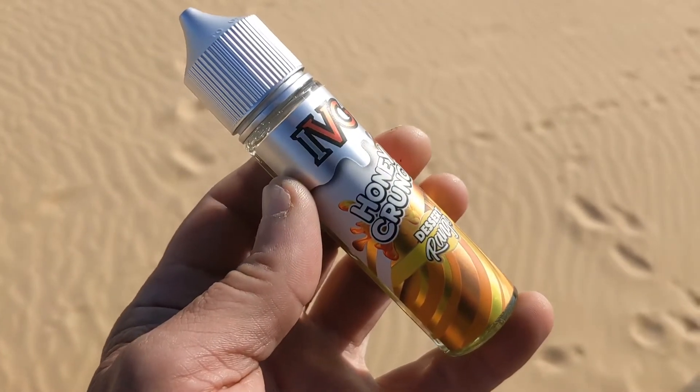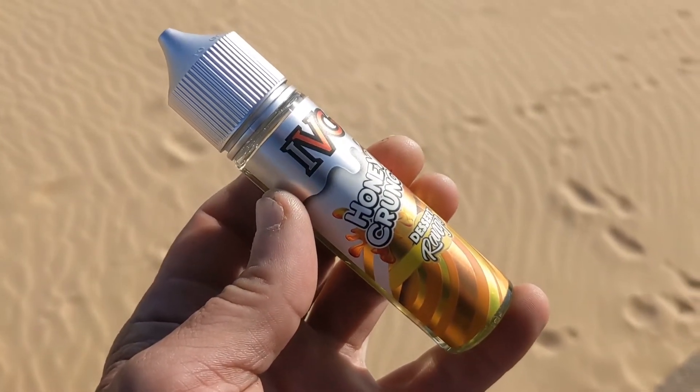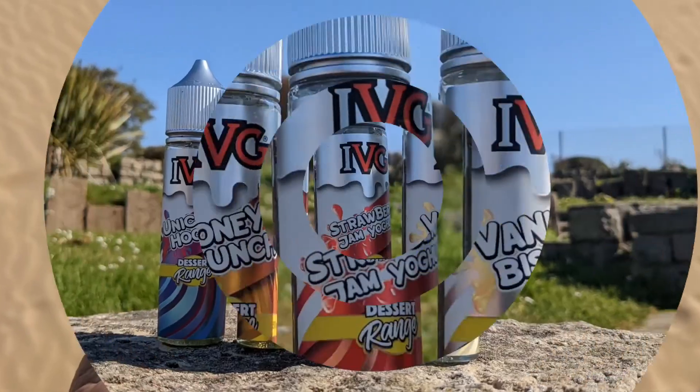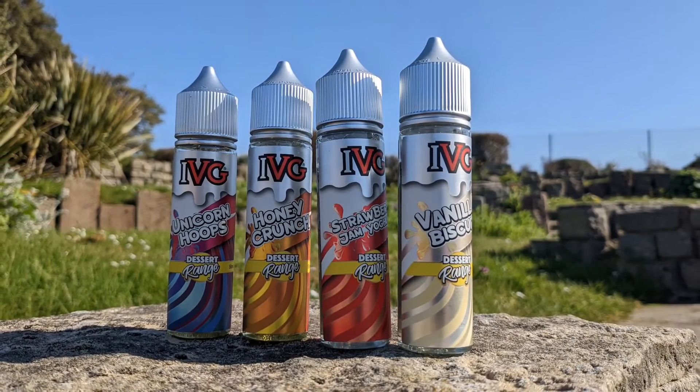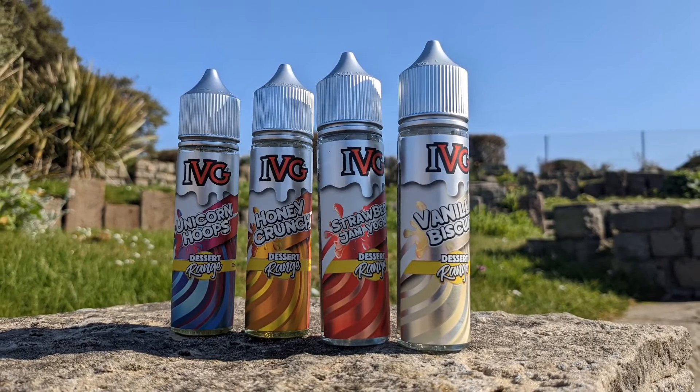There may even be too much honey in Honey Crunch. I know it's there and it's a main player, but I'm still finding this one something of an acquired taste. I've had better cereals than this.